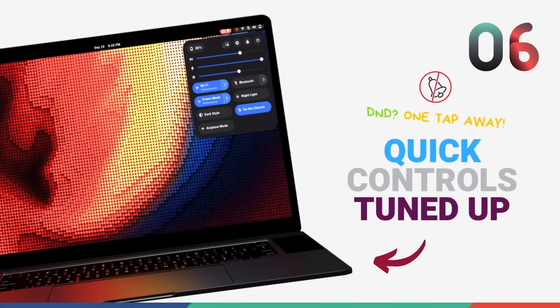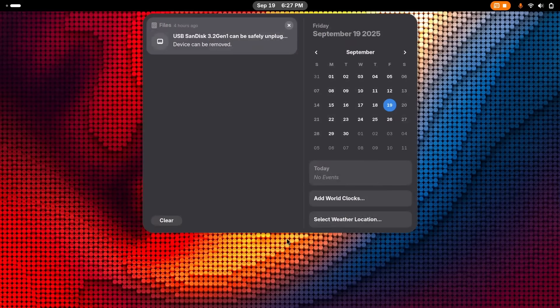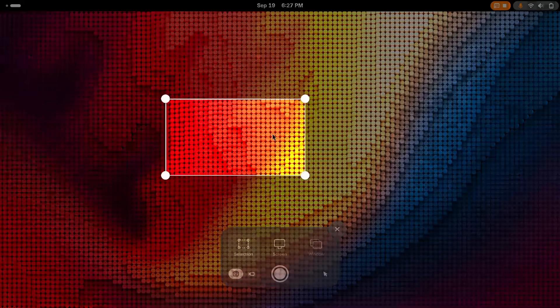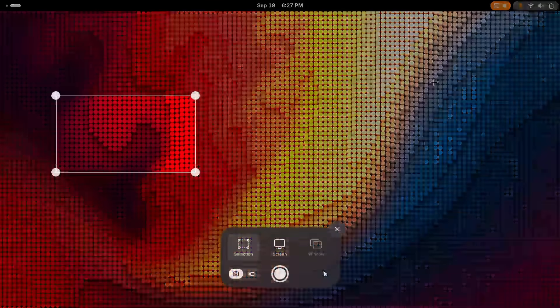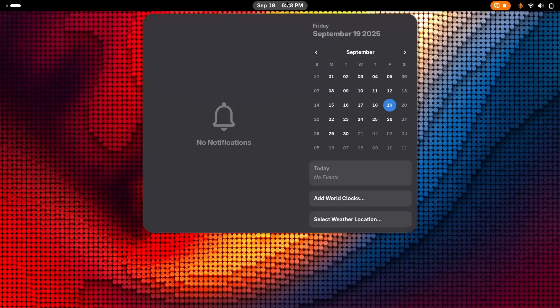GNOME 49 is continuing to polish the desktop experience with some changes to the quick settings menu. The Do Not Disturb toggle has been moved right into the main quick settings menu — it was previously tucked away in the notifications dropdown, but now it's right where you expect it, making it super easy to silence notifications in a pinch. The whole quick settings menu also feels sleeker with smoother animations and transitions. Screenshot and screen recording notifications are now grouped together to reduce clutter.